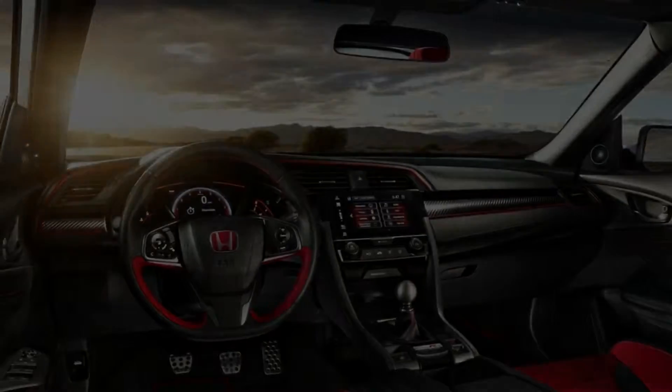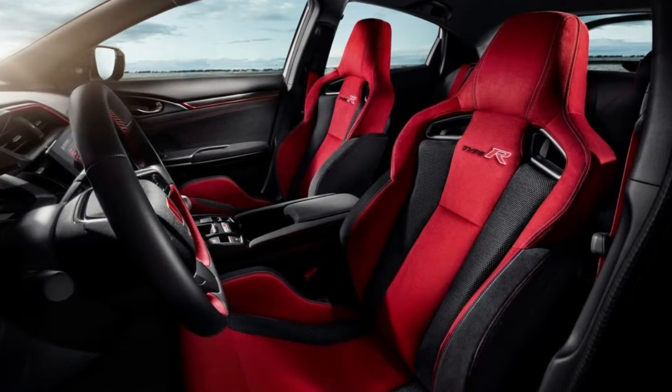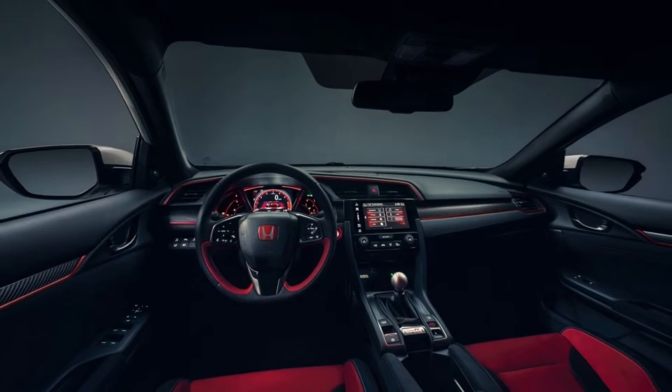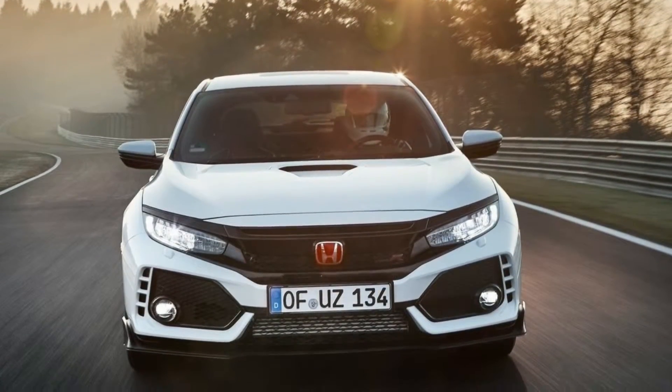The aggressive silhouette makes a confident statement about the Civic Type R's dynamic character. Wider, longer, and lower than any of its predecessors, the all-new Civic has short overhangs and muscular, taut lines. A sharp and aggressive face, pronounced wheel arches, and sculpted front and rear intakes reflect the Civic's sporting brief.